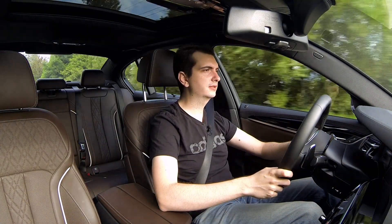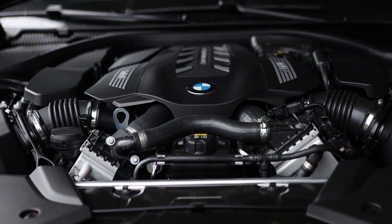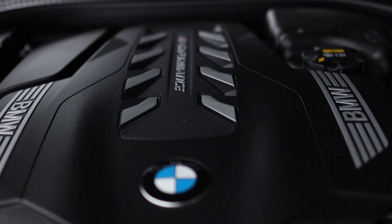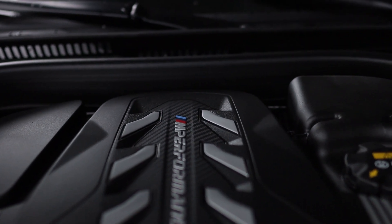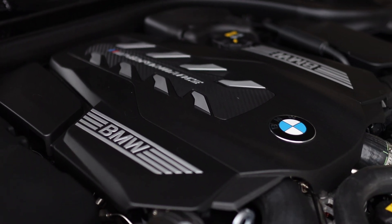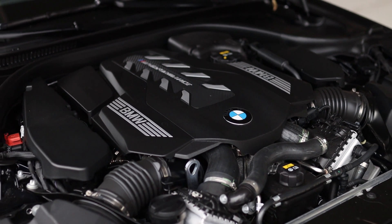Under the hood of this BMW M550 is a twin-turbocharged V8 producing 523 horsepower and 553 pound-feet of torque. Sure, it's not the 600-plus that you're getting in the BMW M5, but 523 horsepower and 553 pound-feet of torque is still quite an impressive amount for one step below the M5.